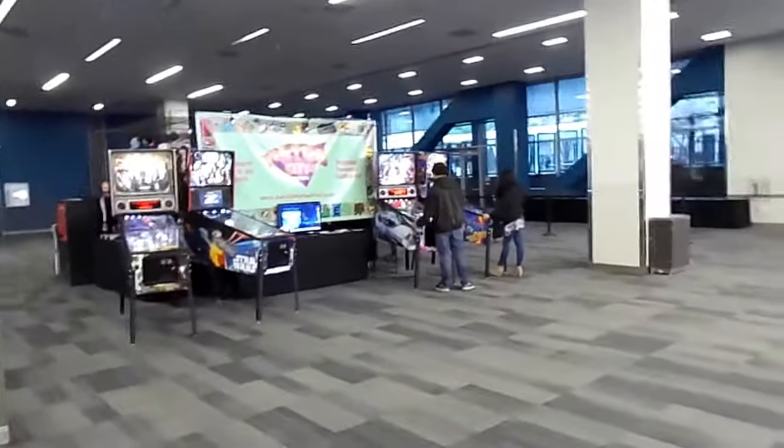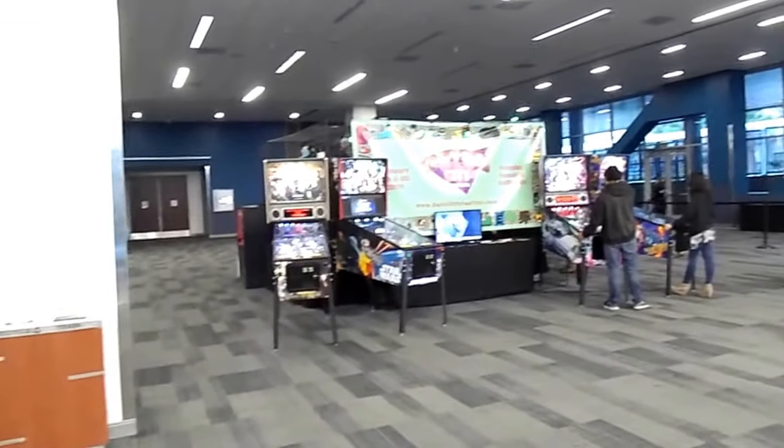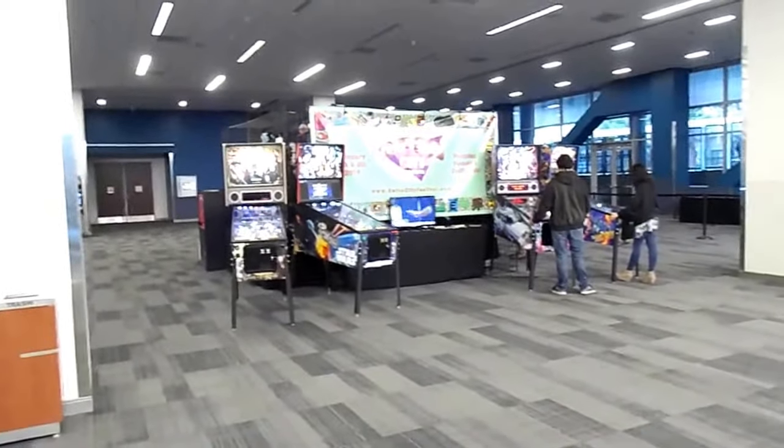All right, so this is the gaming room. We've got the LAN area over there and the arcades over here. It was much grander last year, so I'm hoping that maybe things will be a bit more complete by tomorrow. It is only Friday.